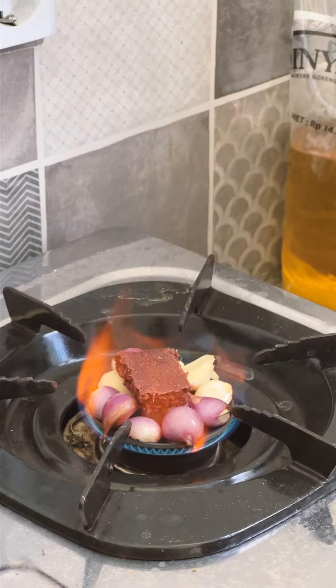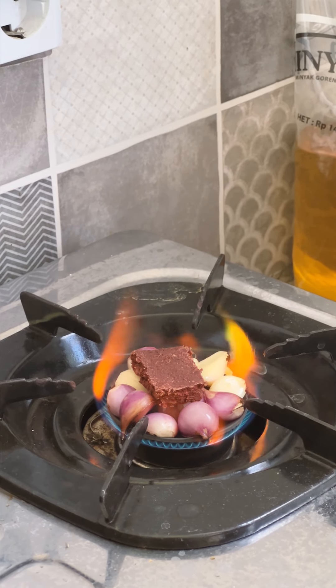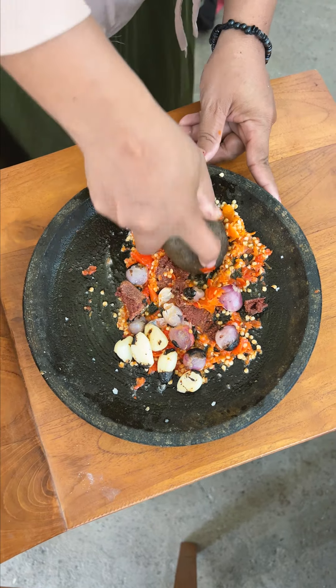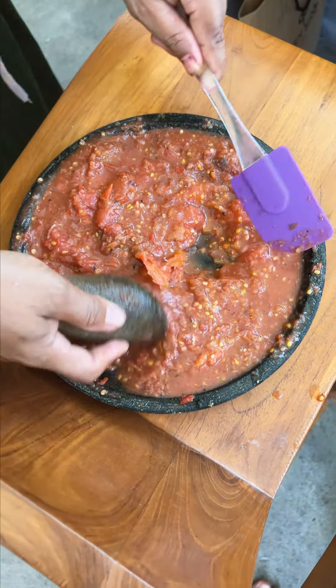They put some garlic, shallots, and a little shrimp paste directly onto the stovetop to toast a little bit before grinding into a paste along with some chilies, salt, MSG, and the blanched peeled tomatoes in order to make a sambal, which is just like a chili sauce.